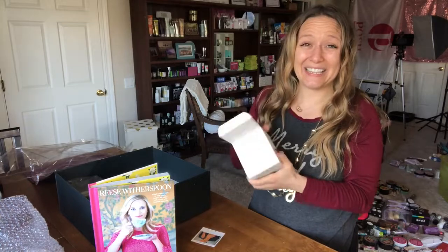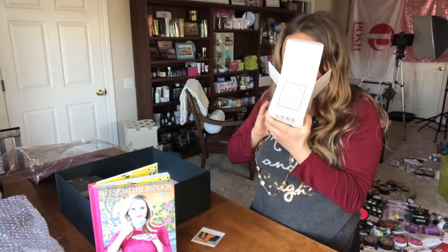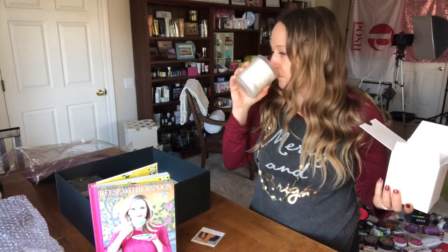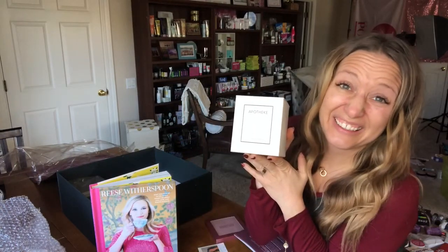Never mad at a fancy candle! This is Tobacco Blossom by Apotheke, and it does smell delightful. This fancy candle retails for $36.